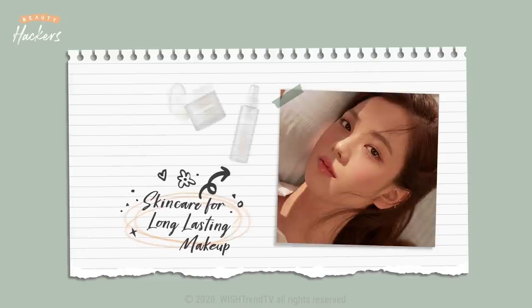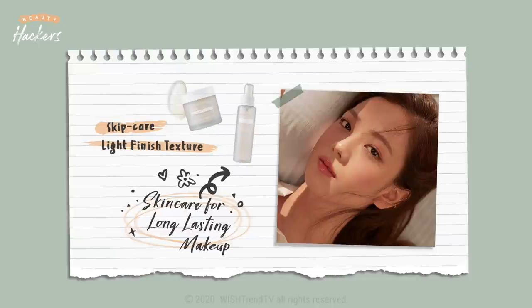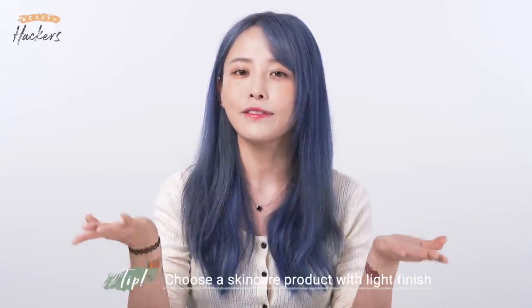To make base makeup last longer you need to start with the right skincare. The tip here is to do skip care and to choose products with a light finish. When people think of matte skin they automatically think of matte products — just matte everything. But if you start with matte skincare, your face could actually get more oily and cakey. Today we're going to teach you how to make your skin hydrated fully from the inside with a matte finish on the outside. The tip is to use products with light finishes.